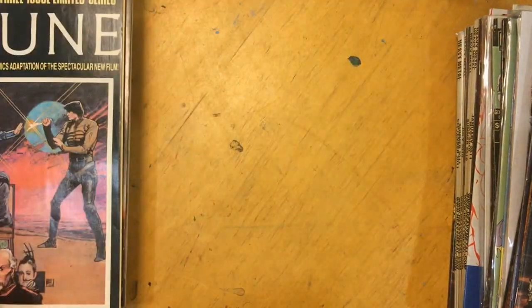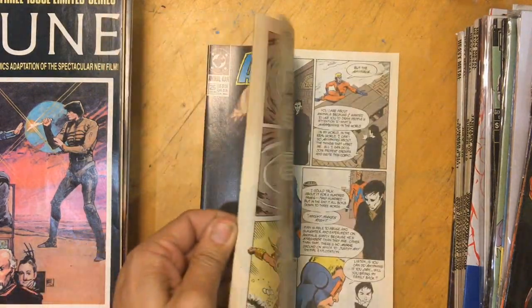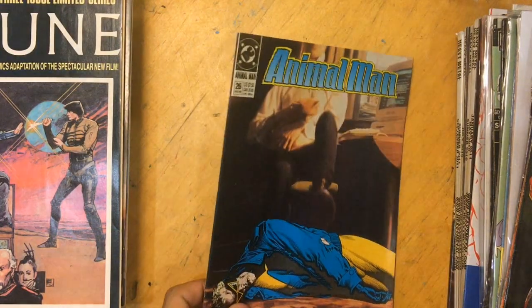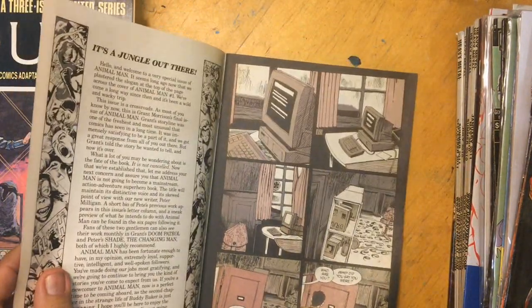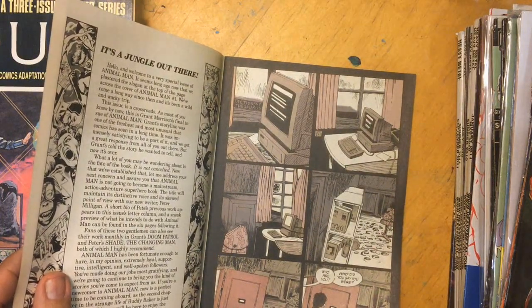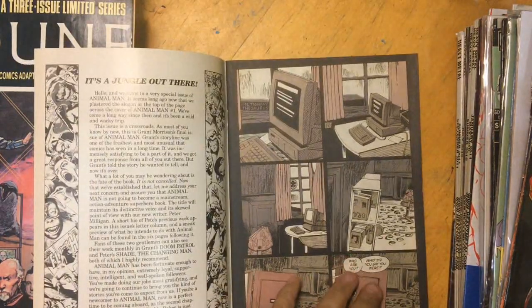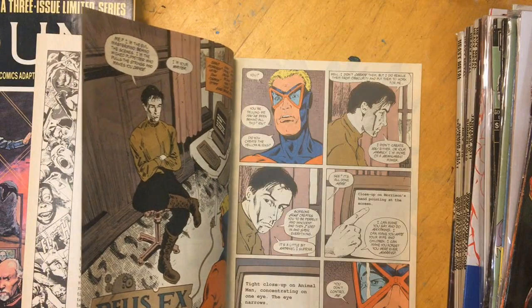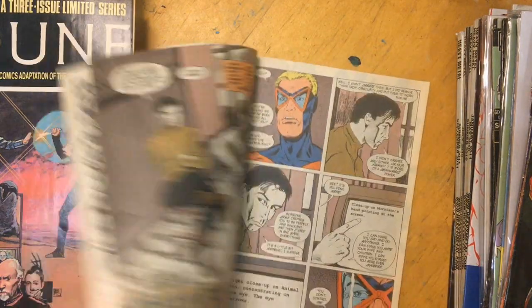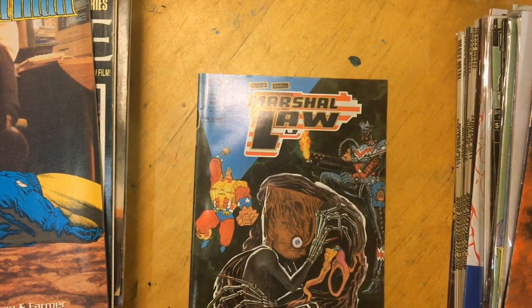Animal Man - I'm a big fan of Morrison and I don't know this run, but a lot of people really like it so I wanted to get some. Wait - is this the issue where he meets Morrison? That's Morrison right there. Oh snap - this IS the issue where Animal Man meets Morrison. This is like infamous - this is kind of a freaking gem. I'm excited about that, I've heard about this.